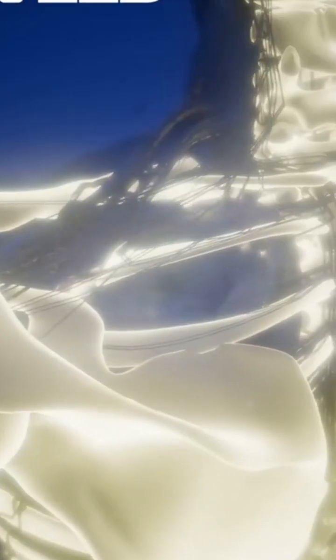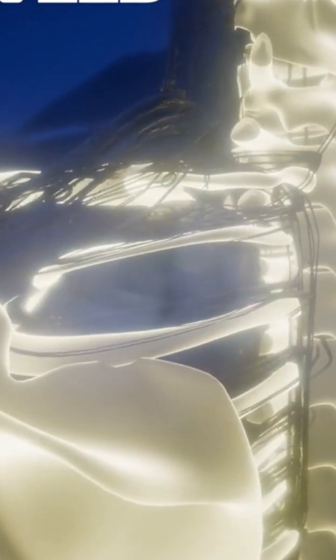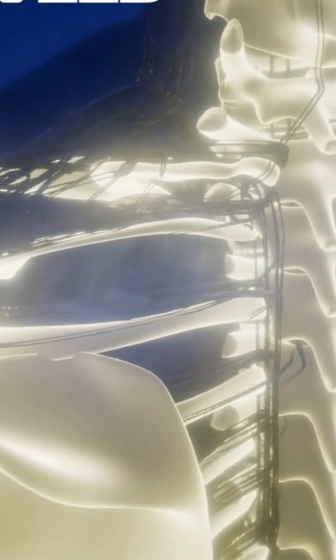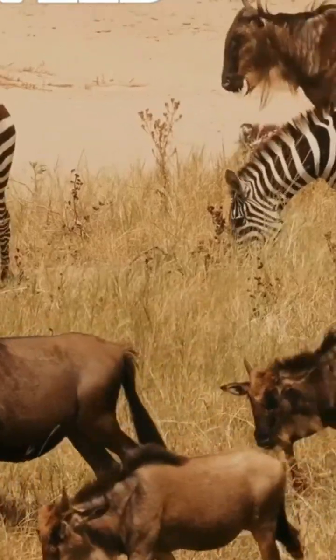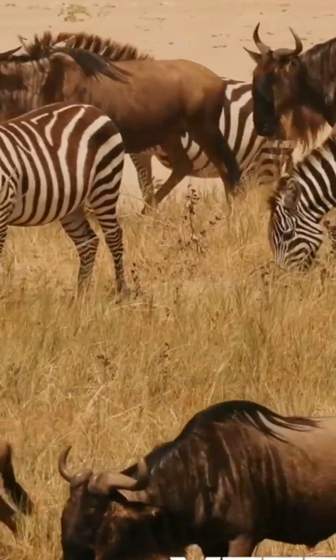Zebras also have specialized sesamoid bones near joints to enhance movement and reduce friction. Their teeth, designed for grazing, complete this remarkable skeletal system. Adapted for speed and endurance, zebras are built to escape predators in the wild.